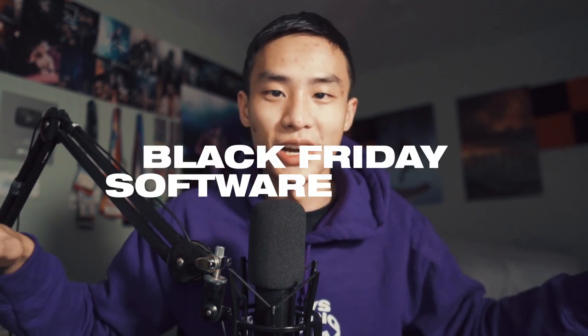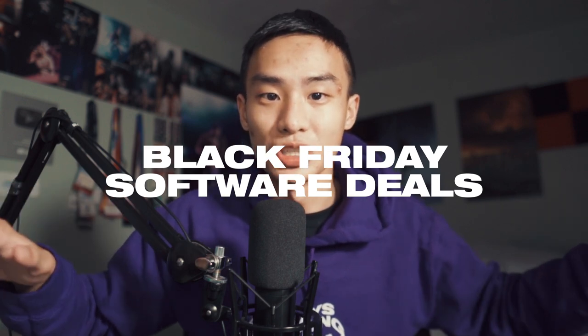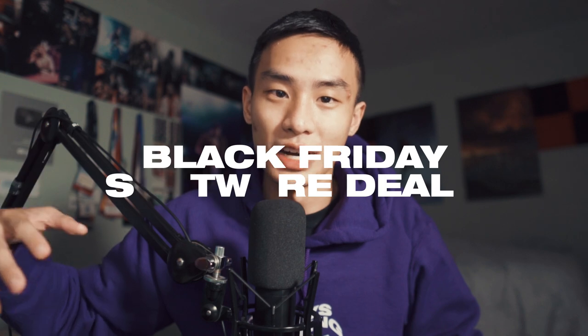Hey guys, Steven here back with another video. Today I'm going to show you a bunch of different Black Friday and Cyber Monday deals that you can purchase right now for super cheap. These are not the typical deals like PS5s and AirPods — this is for software, subscriptions, and services only.